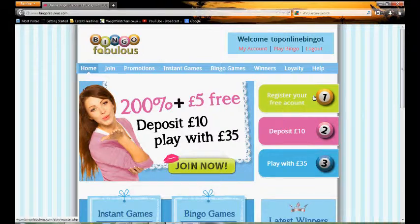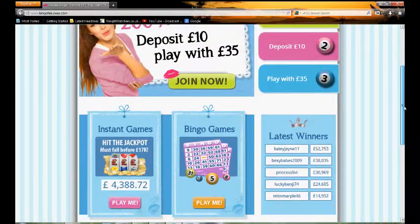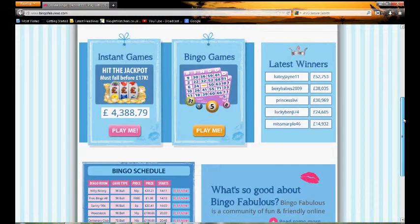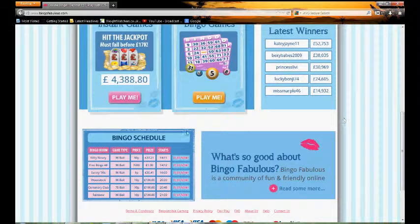So here we are on the actual home page. As you can see it's got quite a colourful but basic look to it, and we quite like it — there's no flashy graphics, nothing getting in the way, it's just plain and simple. You have the latest offer in the middle, simple steps for what you can do. You can register your account, and scrolling down slightly you can see the latest games, the jackpots, and a bingo schedule of all the games currently about to begin today.